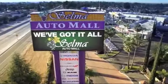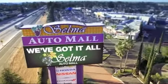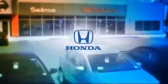Welcome to the Selma Automall, where we have 10 new car brands at one location and practically every make of quality pre-owned cars, trucks and SUVs.